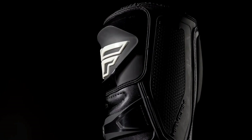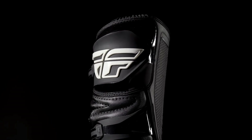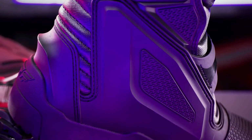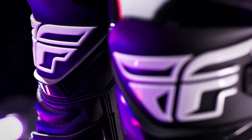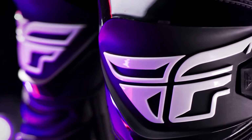Despite their solid build, they are designed for comfort with breathable inner linings to regulate temperature and cushioned insoles for shock absorption, making them perfect for long rides. The modern design makes them versatile for both riding and casual wear. Quick lace-up systems, adjustable straps, and reflective detailing enhance fit and safety, especially during night rides.